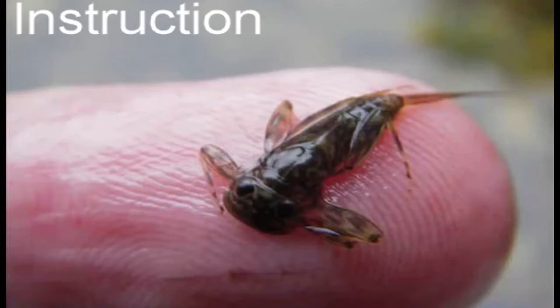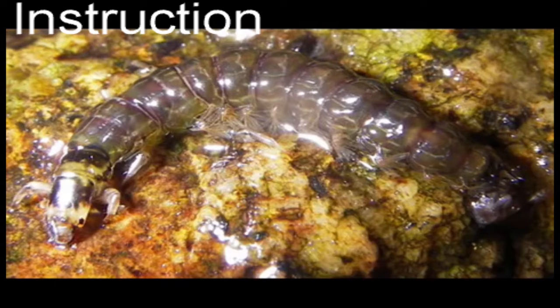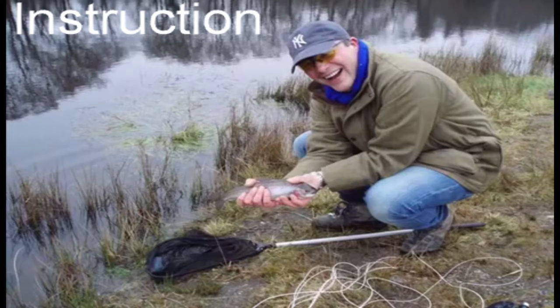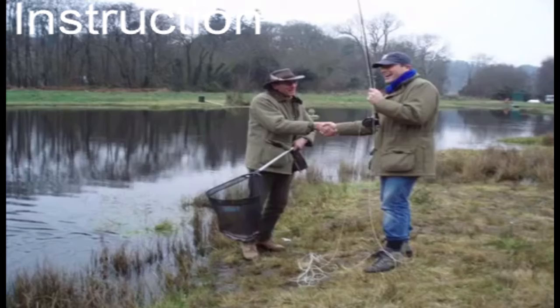We will introduce you to some of the insects that make up a trout's diet and how to select a fly to match the hatch. Hopefully you will then catch a fish so that we can show you how to play, land and safely release fish.